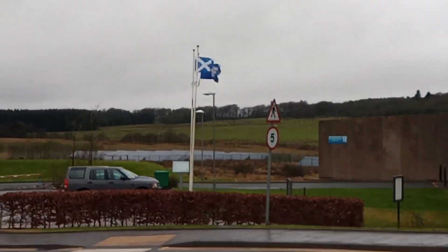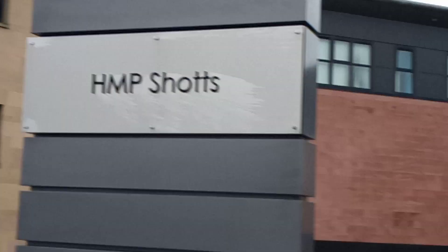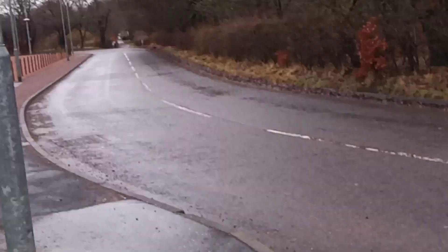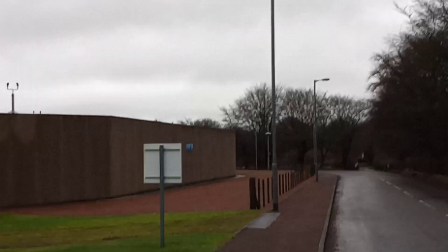Hey guys, welcome to our audit today. We're at HMP Shots, just on the outskirts of Shots here. Flags are flying high. This building was built in 1978 and it held up to 528 prisoners. We got refurbished back in 2012 and opened back up again. Sorry about the wind, it's a bit windy here today.